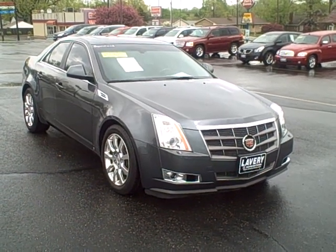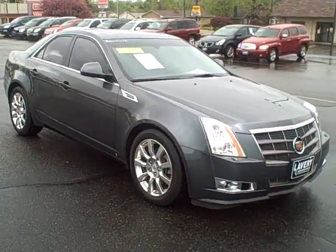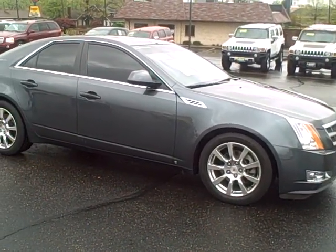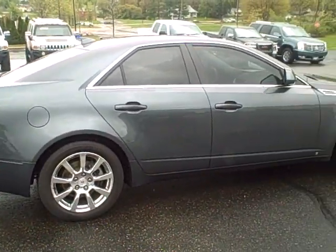Hey, Mark Eberling, Lavery Automotive. Thanks for visiting us online today at LaveryChevy.com, your area's only real deal dealer. Just in: 2009 Cadillac CTS all-wheel drive premium luxury package. This car stickered new at $51,000.